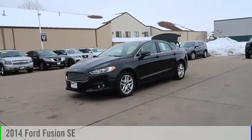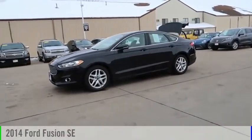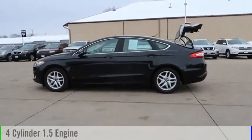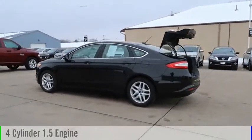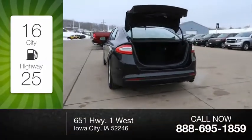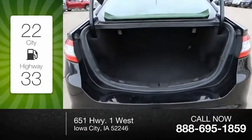We are pleased to show you the 2014 Fusion. This vehicle is powered by a front-wheel drive, four-cylinder, 1.5-liter engine, and comes with an automatic transmission. Great fuel efficiency saves you money by requiring fewer trips to the gas station.